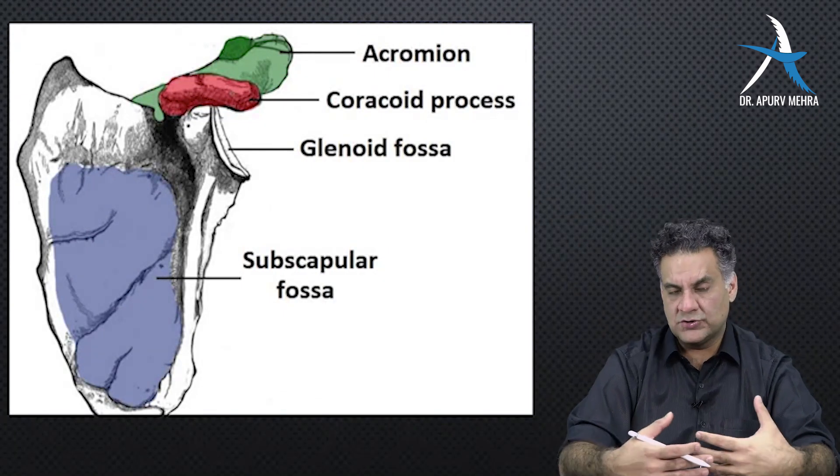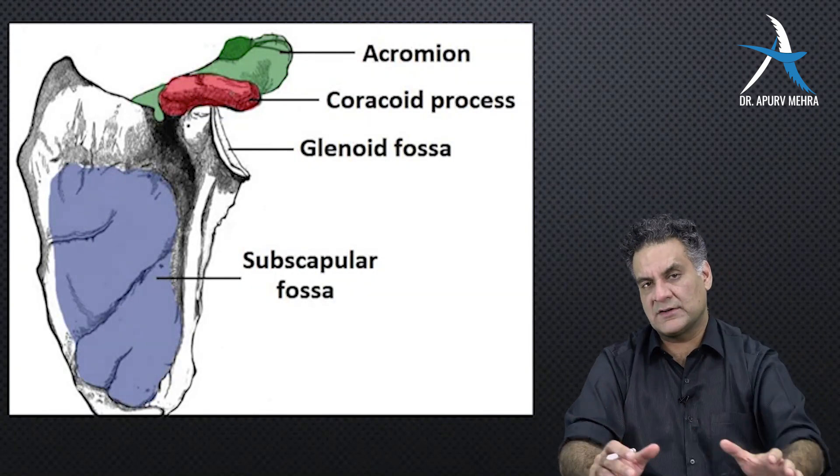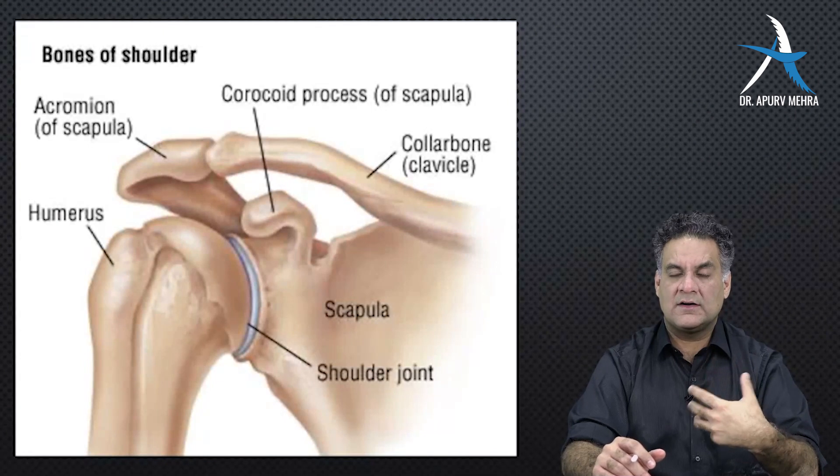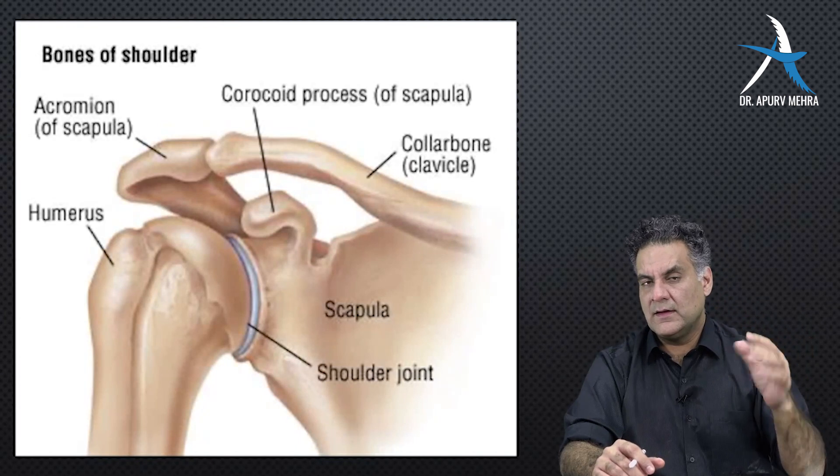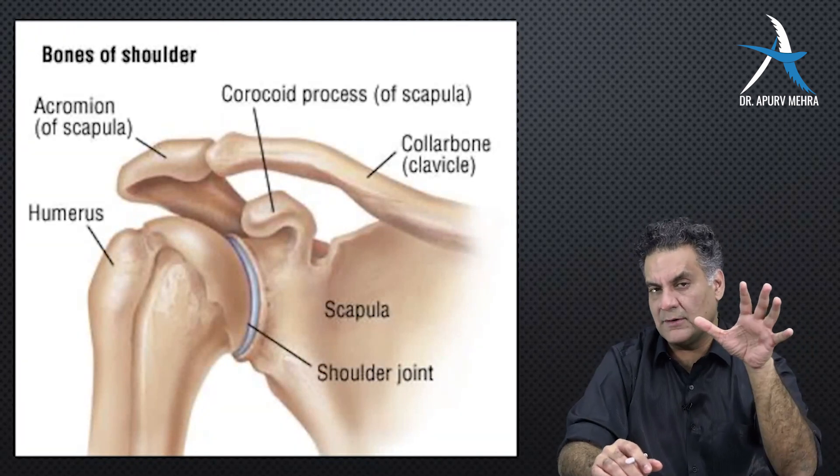This is what they will show you — a scapula — and ask you to mark the structures. Clavicle, infraclavicular area, coracoid. They love coracoid. They love subscapularis.